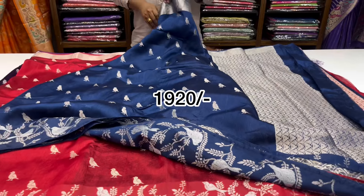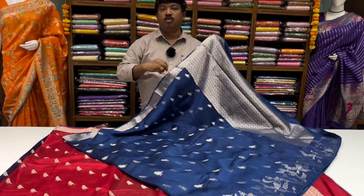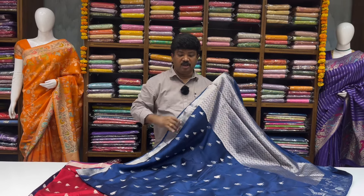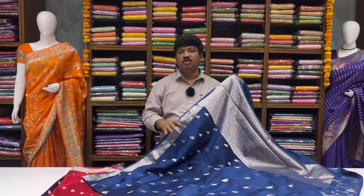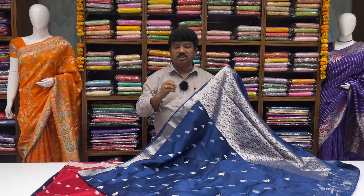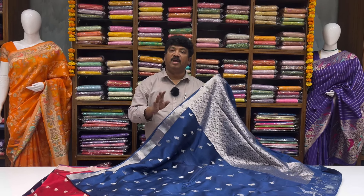This is wholesale. You can check. It is a very reasonable price.